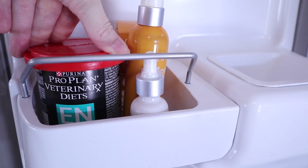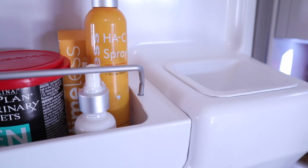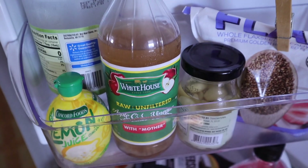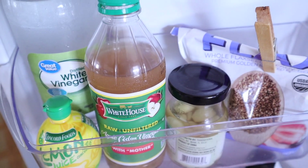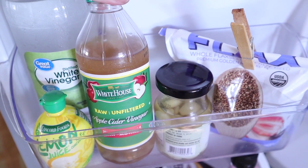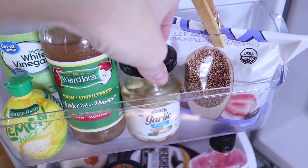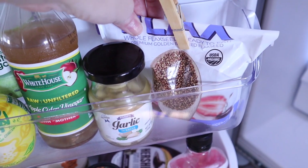The other half-door — since the ice maker is right here — has Quincy's dog food, not sure if that's keto friendly, and then my skincare. Down here are some vinegars: white vinegar, apple cider vinegar, some lemon juice, some garlic cloves, and my flax seeds. So this is like the cooking shelf.